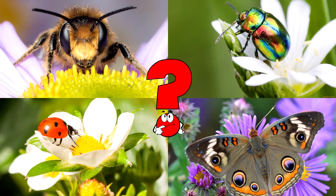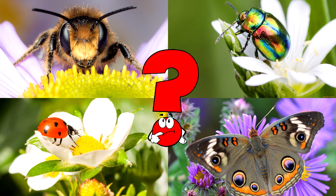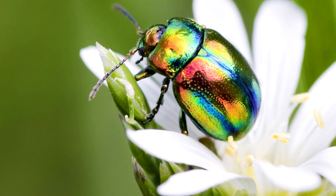Which picture shows a shiny rainbow-colored beetle sitting on a flower? Some beetles have amazing shells that reflect light like a rainbow. These colors don't come from paint — they're created by the way light bounces off their surfaces.